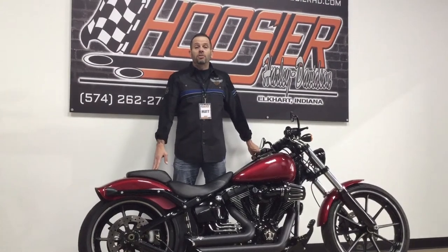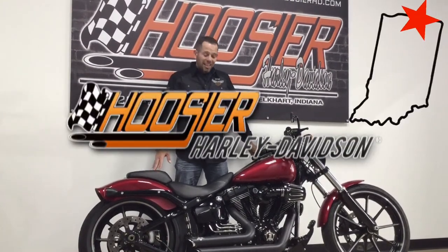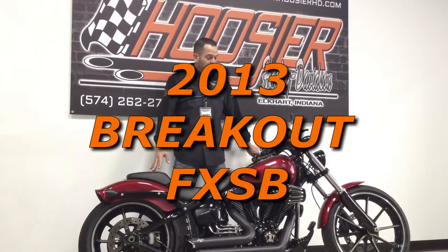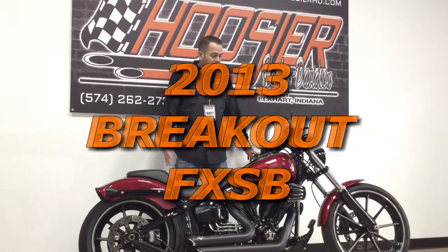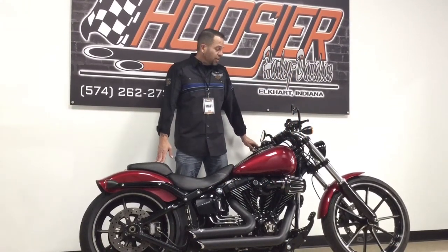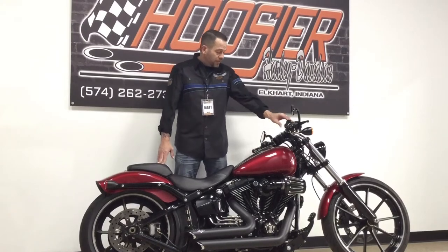Hello again, everyone. This is Matt Leonard with Hoosier Harley-Davidson in Elkhart, Indiana. Today, we're going to show you this 2013 Softail Breakout in Ember Red. This bike has been accessorized full stage one with Vance and Hines Short Shots exhaust. One owner bike with 7,000 miles.